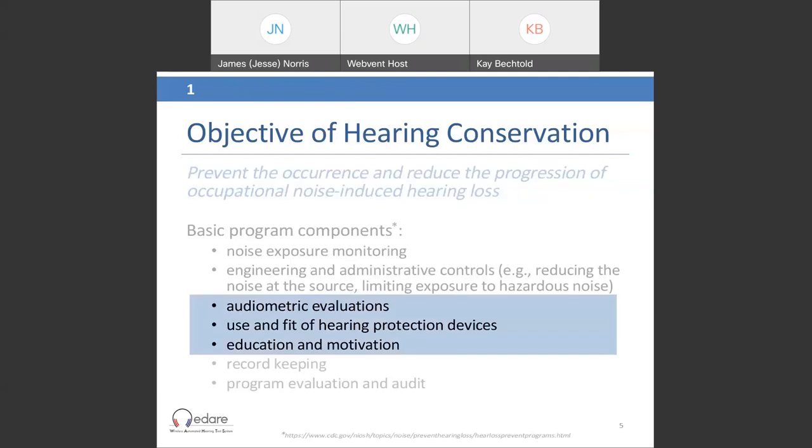The particular areas we're going to focus on with boothless audiometry today are the hearing testing equipment that's part of audiometric evaluations, the fit of hearing protection devices and new technologies making this easier to implement in practice, and the education component — a number of recent studies and protocols have come out regarding best practices around training people on how to use their hearing protectors properly.